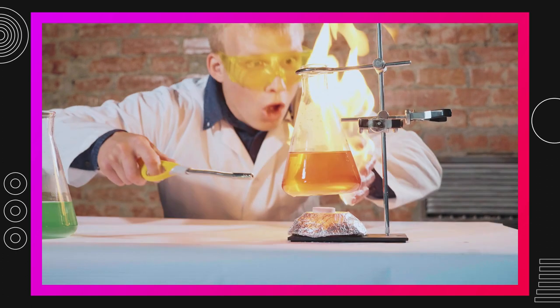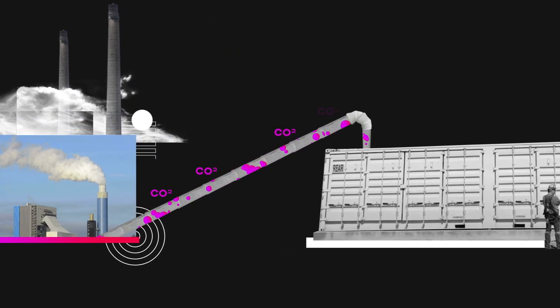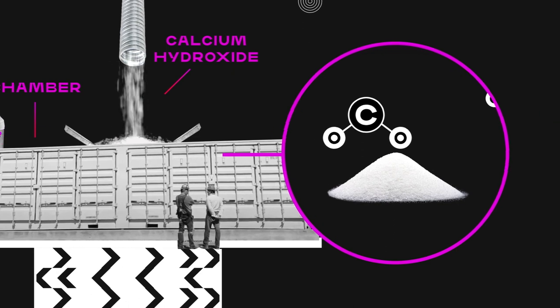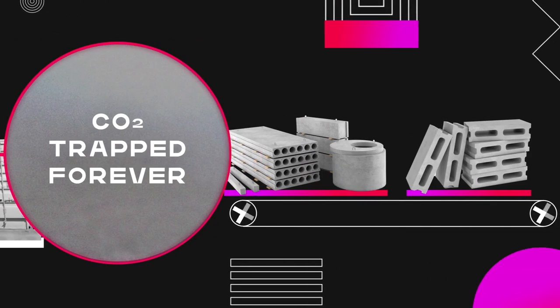And now for the science bit. Waste CO2 is taken from power plant flue gases. It is then fed into a chamber where it is mixed with calcium hydroxide, also known as Portlandite. This absorbs the CO2, trapping it forever to form concrete.